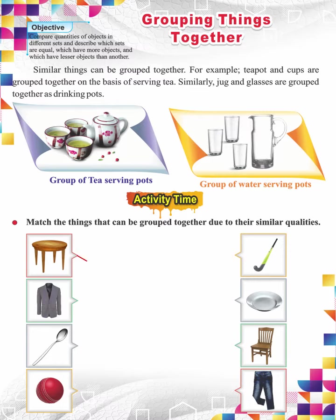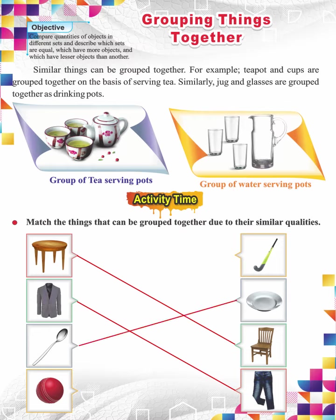Match the table on the left side with the chair on the right side. Both are furniture items. Match the coat on the left side with the pants on the right side. Both are wearing items. Match the spoon on the left side with the plate or saucer on the right side. Both are kitchen items.